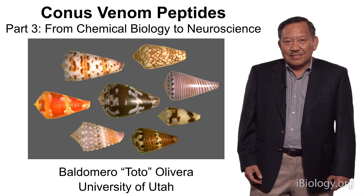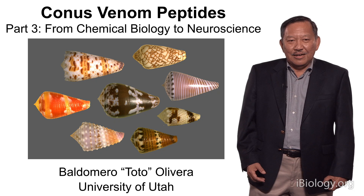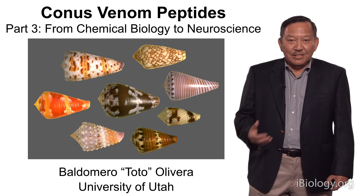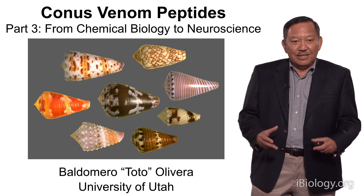But what I'm going to do in the next few minutes is to try to take a more prospective view — what are we going to use these peptides for in the near future, and how are they going to be applied to neuroscience. Instead of talking about individual peptides, I'd like to talk about an approach.